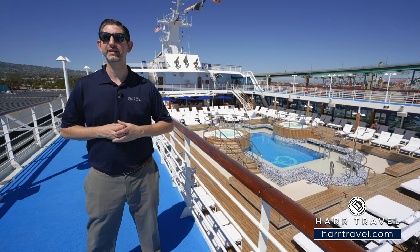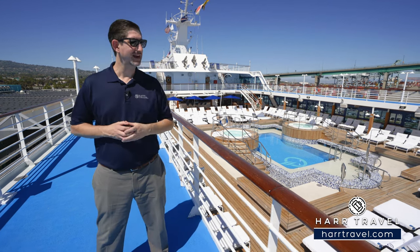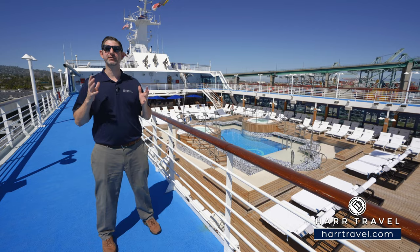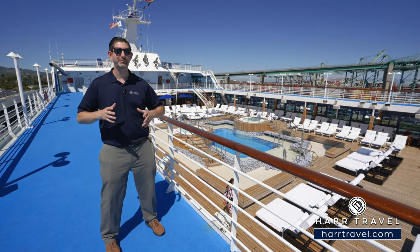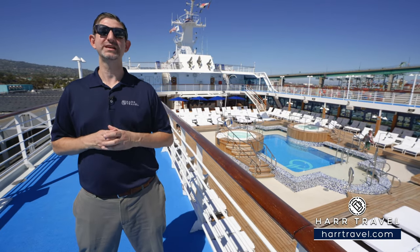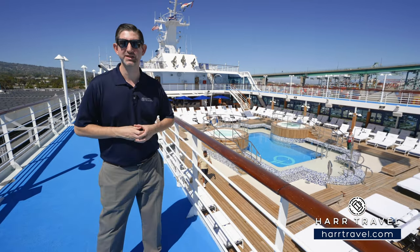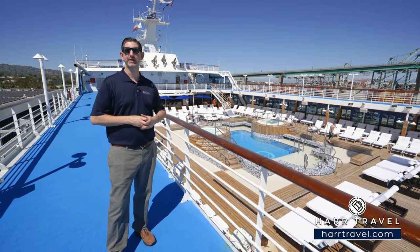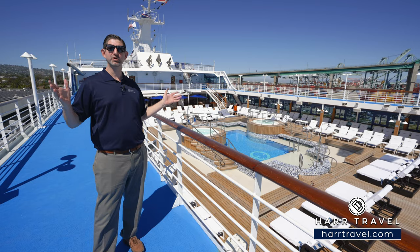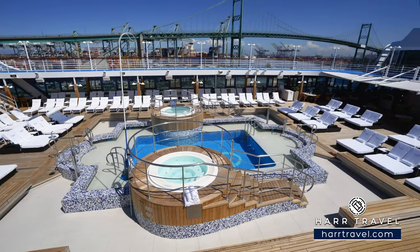Oceana truly leads the industry when it comes to culinary delights. Their partnership with Jacques Pepin complements their specialty restaurants, the main dining, and even the pool bar and grill for an incredible culinary experience. The crew members come back each and every single year because they love working here and taking exquisite care of guests. This top pool deck area was perfect for viewing whales and wildlife when I took this ship to Alaska with my dad and brother, and on a sunny day like today in Los Angeles, you've got the full pool deck for tropical destinations.